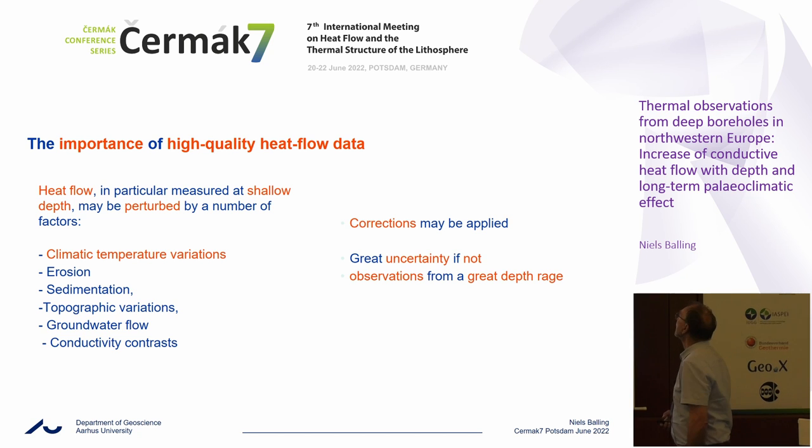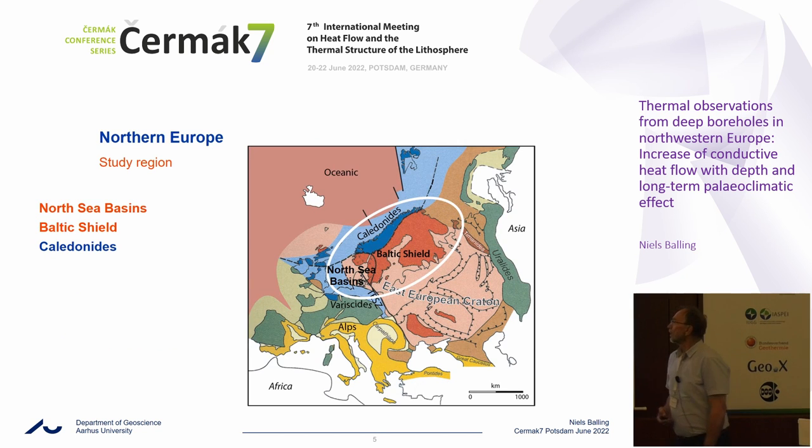Corrections may be applied, but great uncertainty may be introduced if observations are not from great depth. This is the study area of Northwestern Europe, where we have the Danish area. My primary area of study is the North Sea basins, and we also have some results from the Baltic Shield and the Scandinavian caledonides.